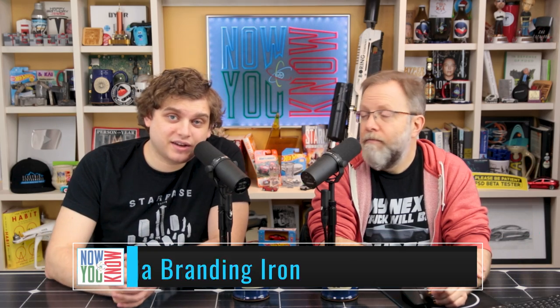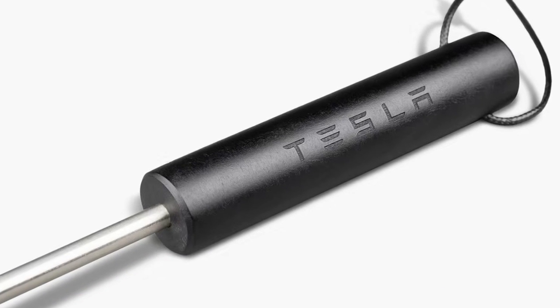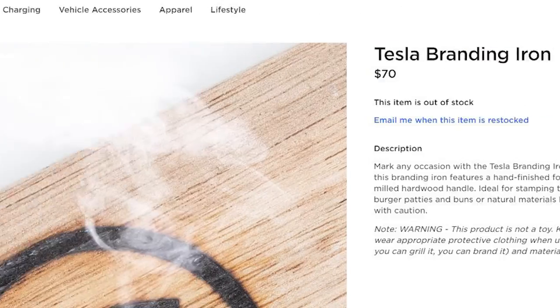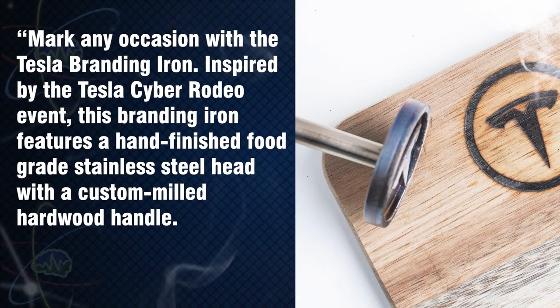Speaking of new EV products, Tesla launched a new product on the website last week: a Tesla branding iron. It's sold out, and it would cost you $70 if you could get one.